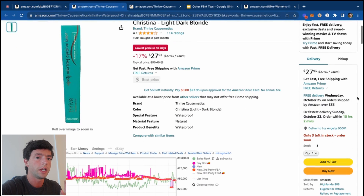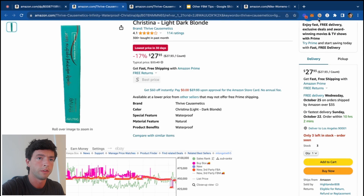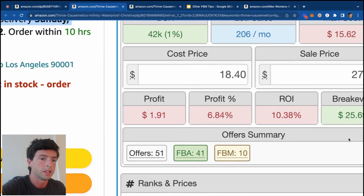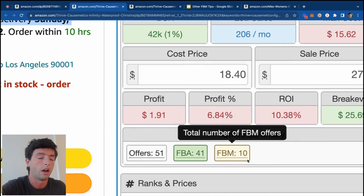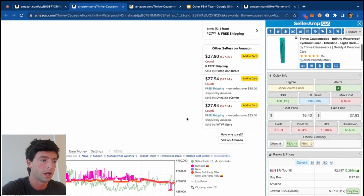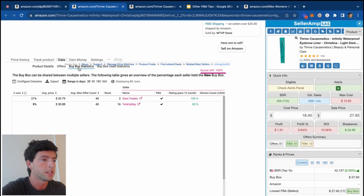Looking at a second example: right off the bat we can see there's an FBA seller in the buy box with fantastic delivery dates — Sunday, October 22nd. This is clearly a prime seller. We can also see a bit lower percentage and higher overall offer count of FBM sellers on this listing. The buy box statistics are going to verify this for us, so we go to Data and then Buy Box Stats.